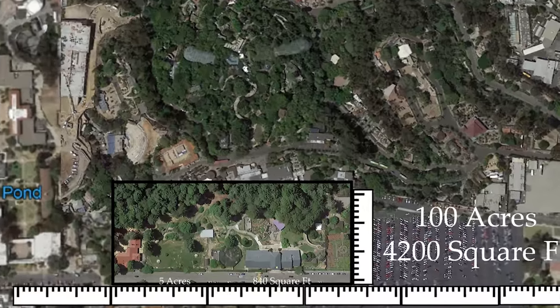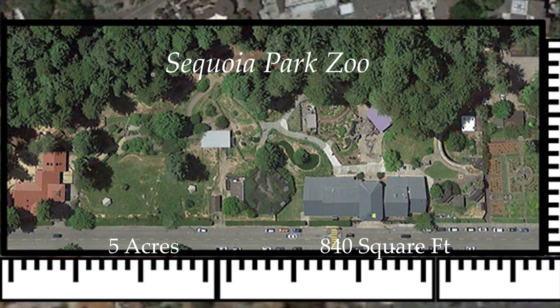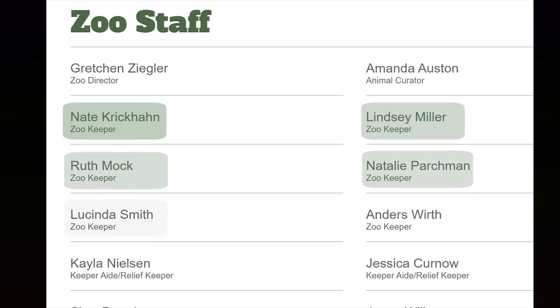Sequoia Park Zoo is the fourth smallest accredited zoo in the country, and so we are a small staff. What's fun about that is that we run the whole zoo with three zookeepers here every day — those are the three primary zookeepers.